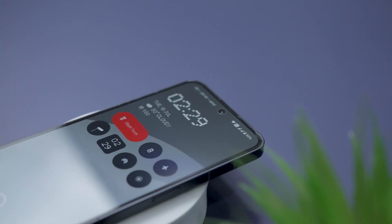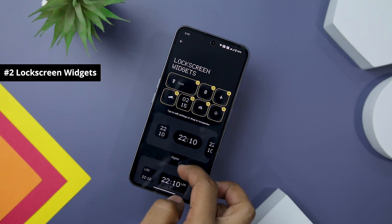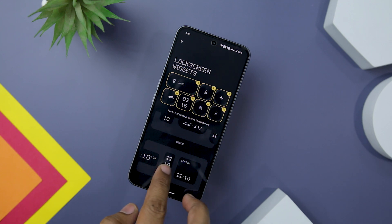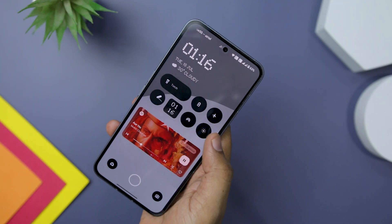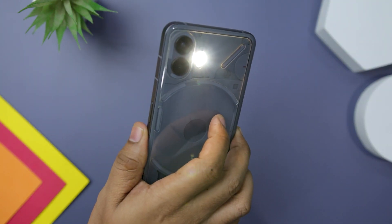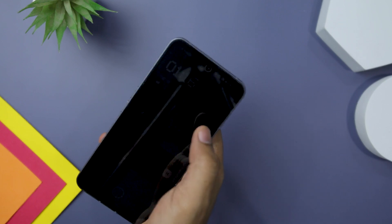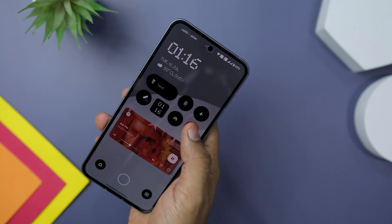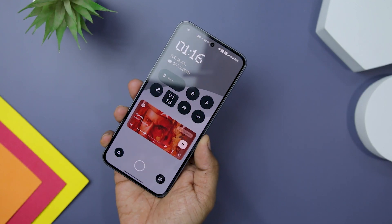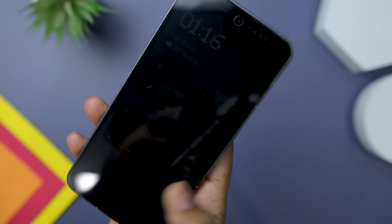Nothing OS 2.0 also brings lock screen widgets into the mix. You now have the freedom to add up to eight quick setting lock screen widgets and two lock screen shortcuts. This means you no longer need to unlock your phone completely to access your favorite widgets. Whether it's activating the flashlight, scanning QR codes, opening the calculator or more, these widgets are readily available on your lock screen. This brings us one step closer to rivaling the lock screen widgets on iPhone, and the implementation is far superior to any other Android smartphones out there.